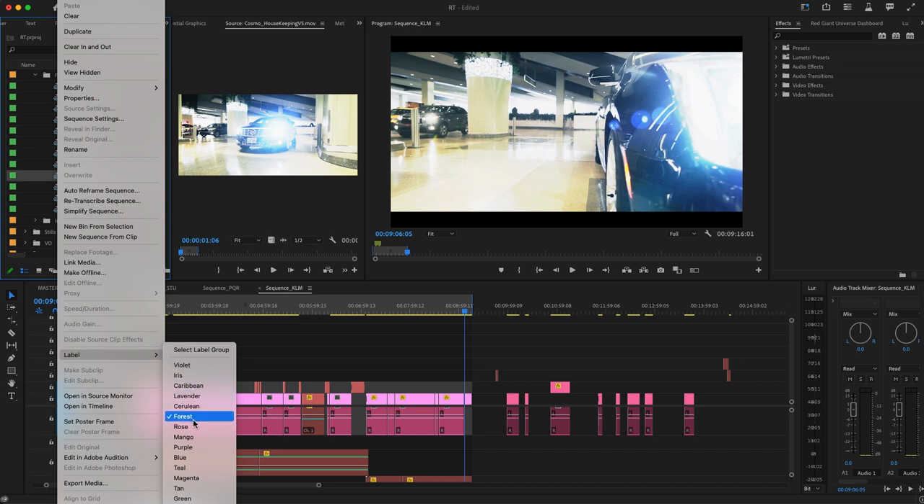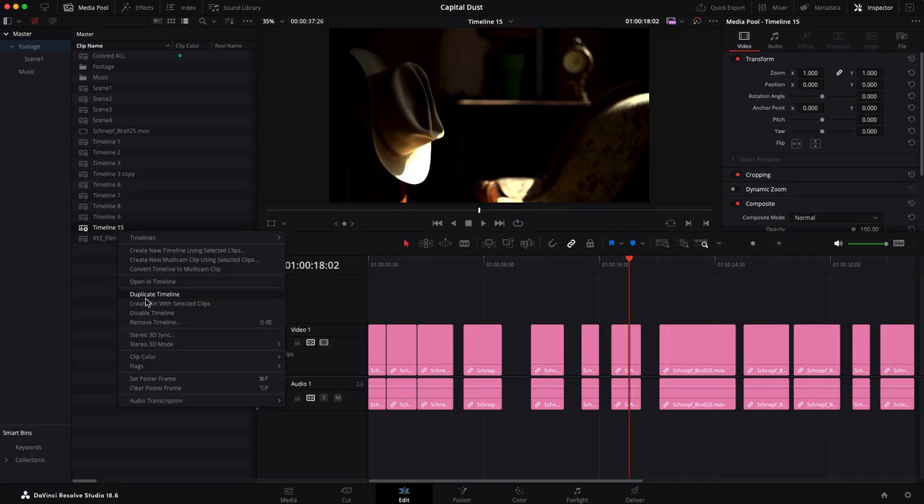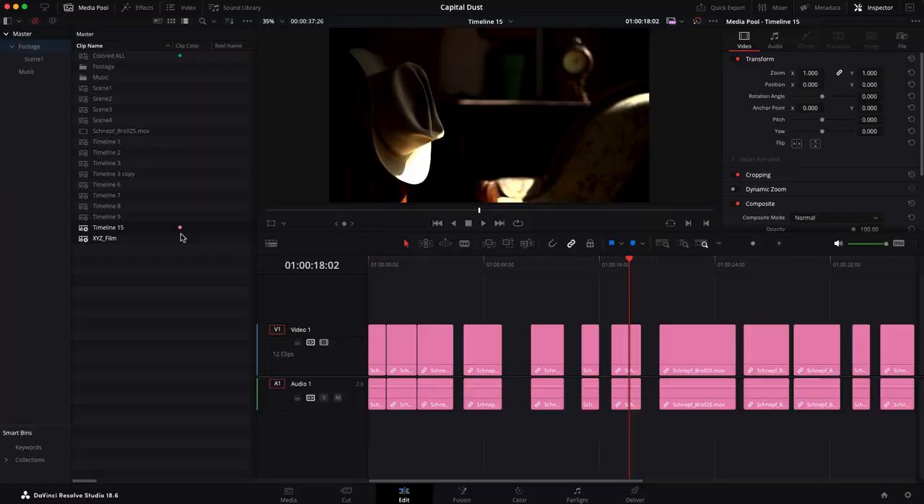I will assign the matching color to the timeline. In Premiere, you can right-click on the timeline and assign it a colored label. In DaVinci, it's the same process — you can right-click on a timeline and give it a clip color. That made it possible to create a basic outline of the story.